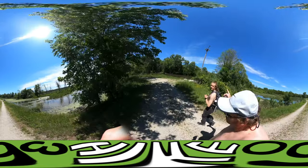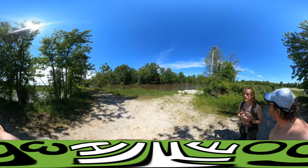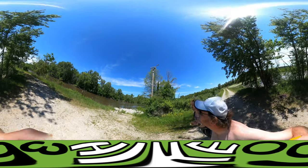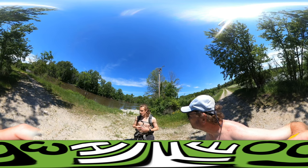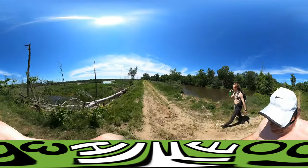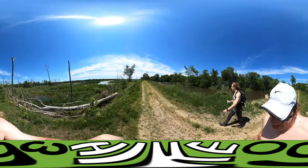Now, what did we learn about this pole with the rack on top? It's where ospreys nest — that's right. We learned that at a big marsh earlier on the trip, when you were not drinking enough water and panicking instead of resting in the shade to cool down.